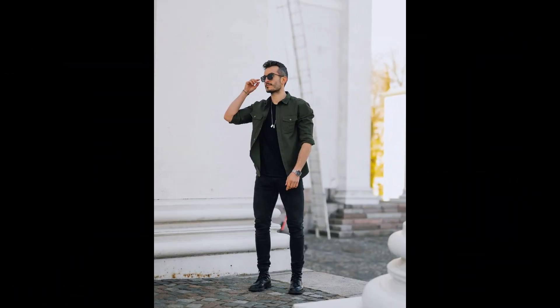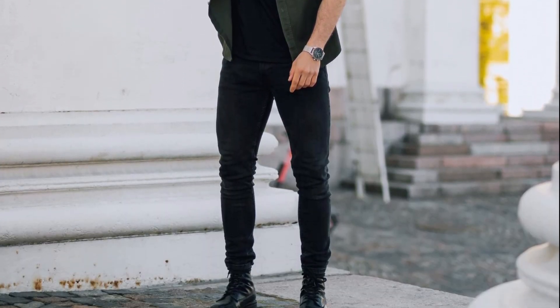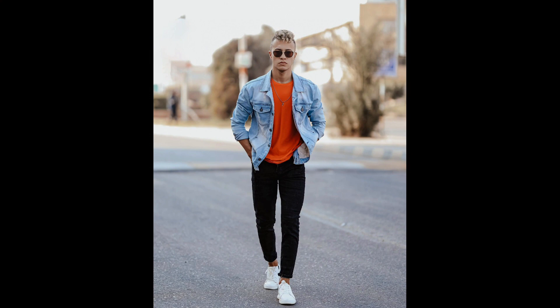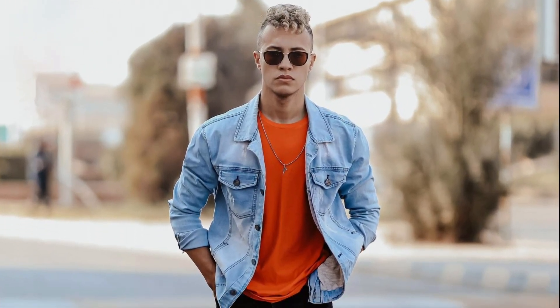For the next outfit you can try an orange t-shirt layered with a blue denim jacket with white sneakers.